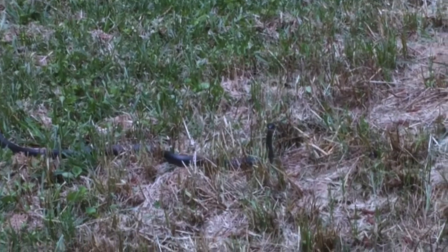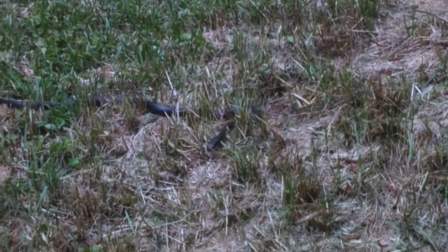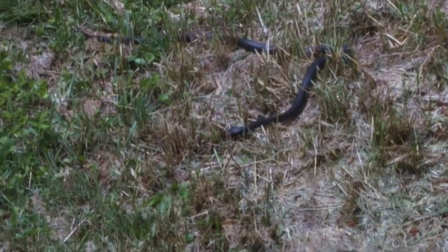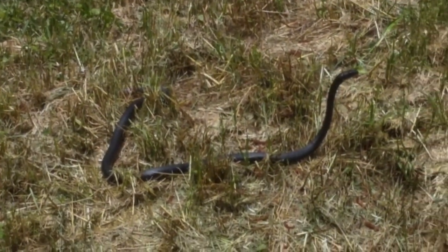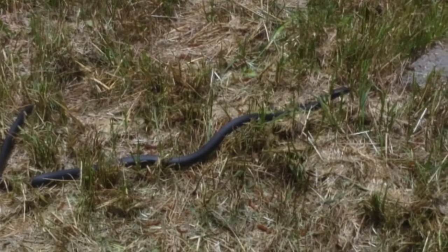Look what we got outside of our window — and he is staring at me. Nice sized one. Black snake; I believe they usually go after rodents and stuff like that.